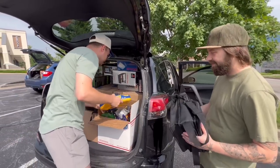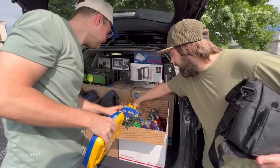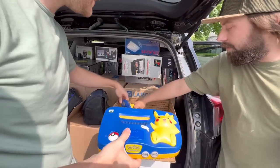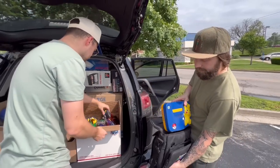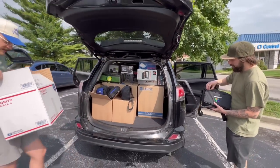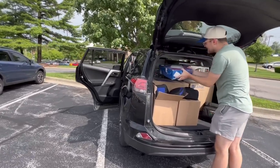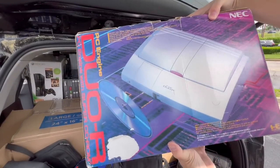What's in the USPS box down here? I think just memory cards, miscellaneous peripherals, definitely more N64 stuff. Here's a closer look at that boxed PC Engine Duo R.